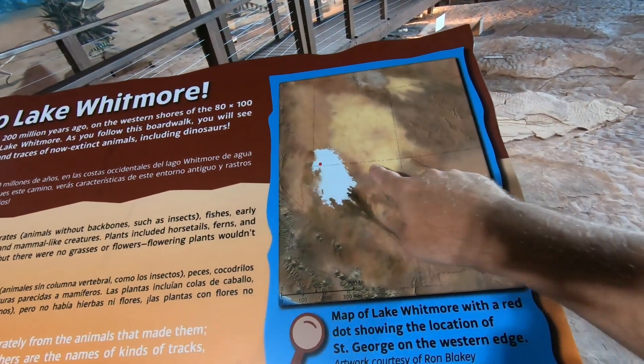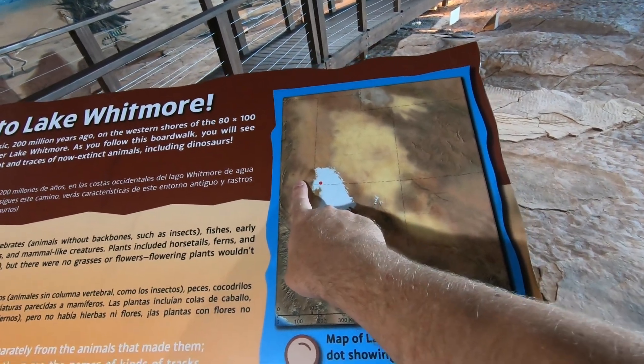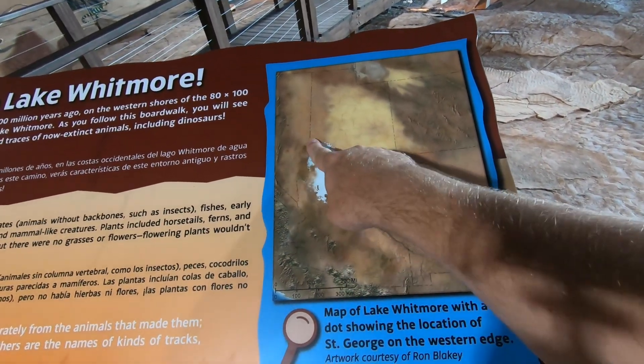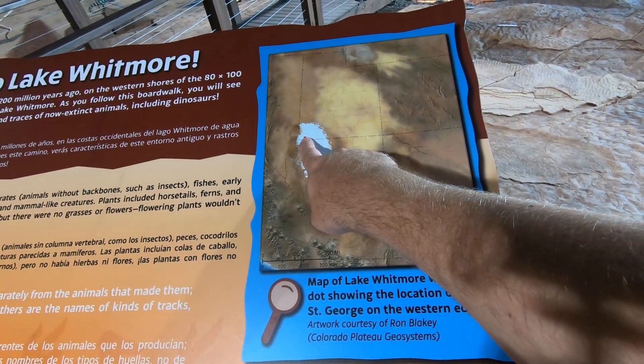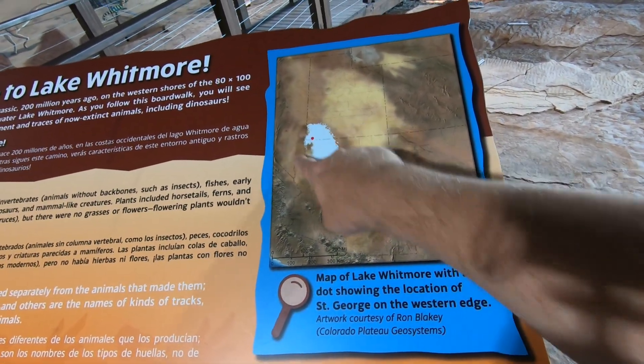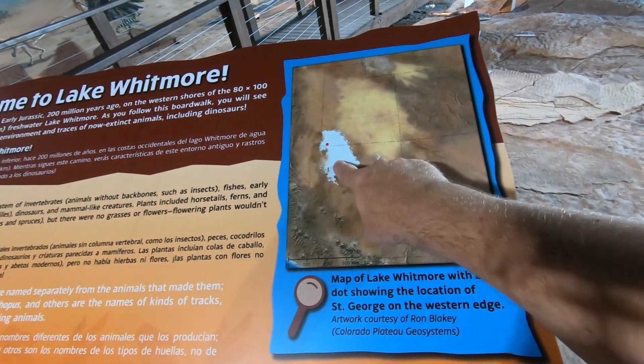These dinosaurs were walking around the edge of what was known as Lake Whitmore. Here's the outline of Utah, Colorado, Arizona, and Nevada for those familiar with the area — you can see how large Lake Whitmore probably was, and here's where we are today in St. George. As this lake would fill and desiccate, the dinosaurs and other creatures would roam around.